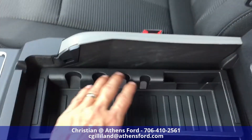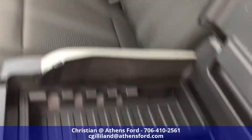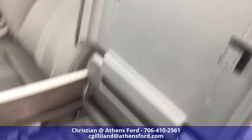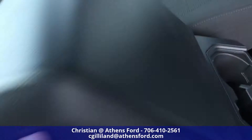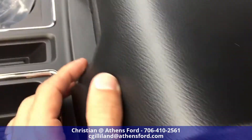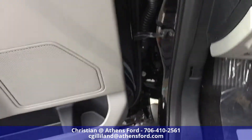The tray has coin holders, miscellaneous accessory holders, and a large cutout for anything else, plus two pen holders. There's also a lock on the console, handy if you have valuables in there.